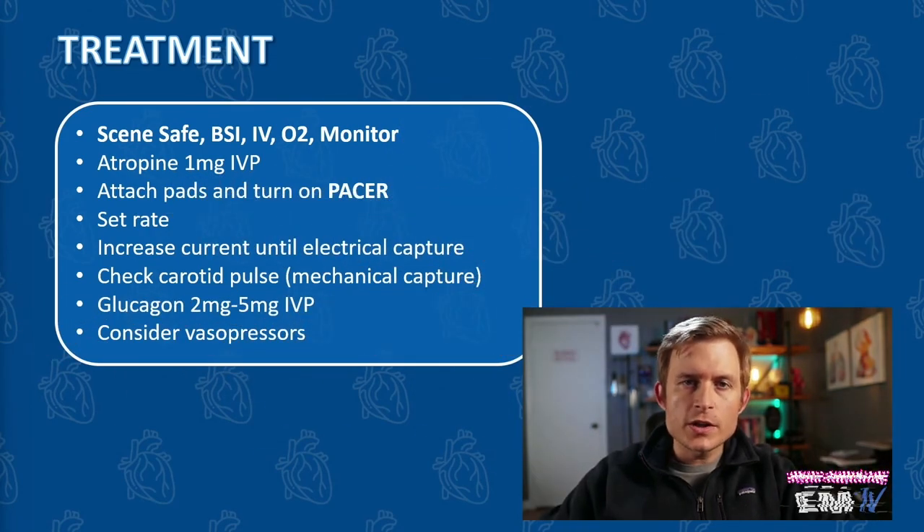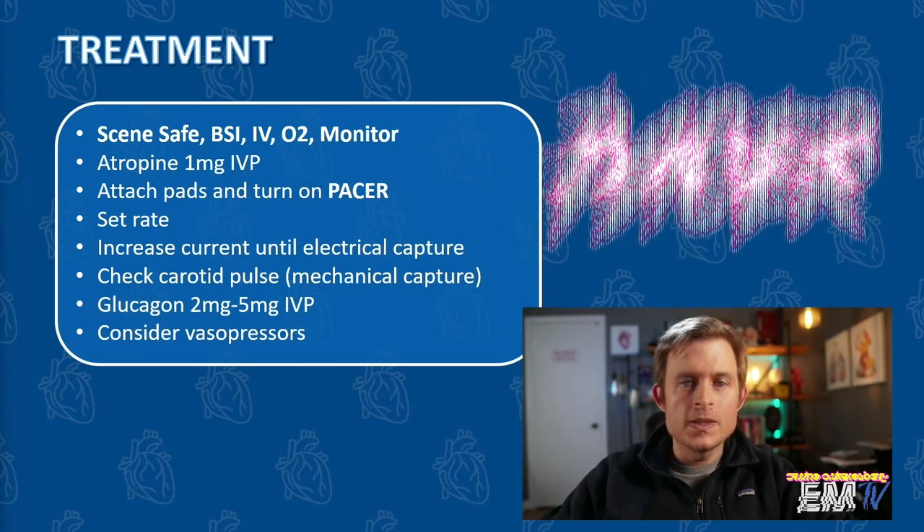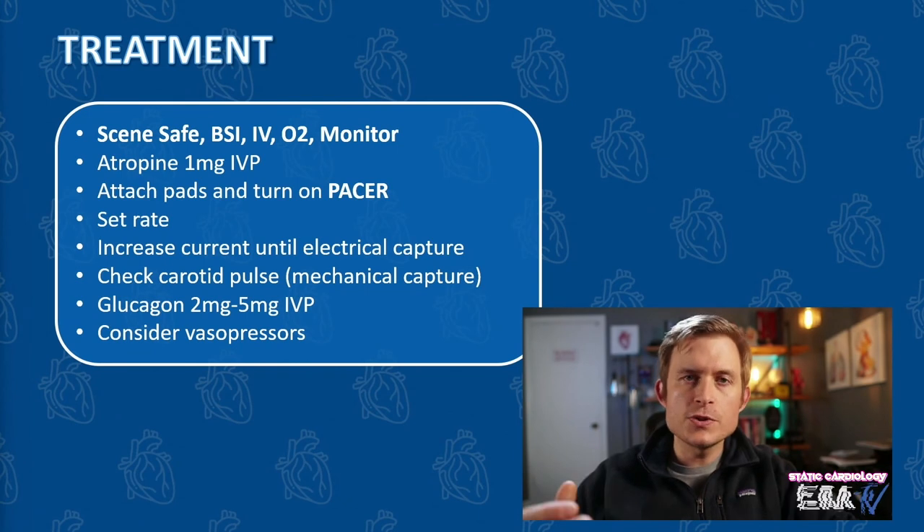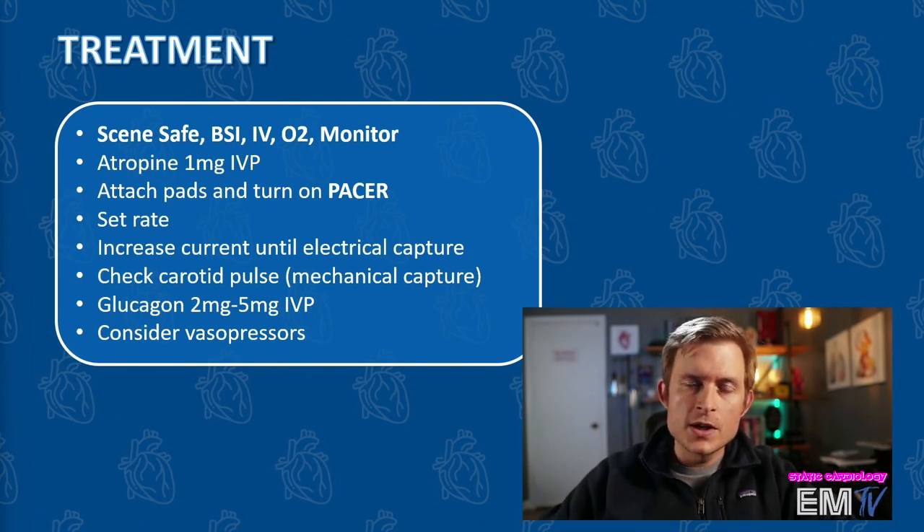For this patient, because it's bradycardic, I'm going to select the pacer function. I'm then going to select a rate anywhere between 60 and 100 pulses per minute, and then increase my energy — my milliampereage — until I get electrical capture. Then I'm going to check a pulse to make sure I have mechanical capture. I could then consider giving glucagon 2–5 mg IV push, as this is the reversal agent for beta blockers as well as calcium channel blockers. So if you've ever dealt with a patient who has a calcium channel blocker or beta blocker overdose, glucagon is one of the medications you should consider using.